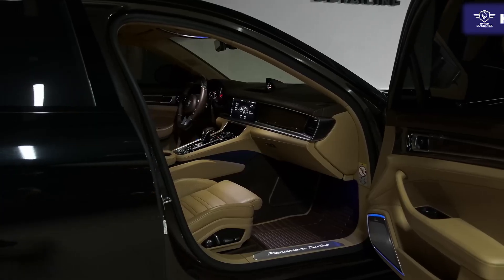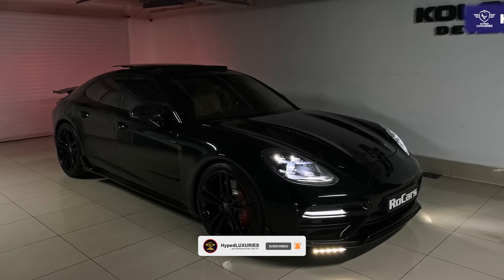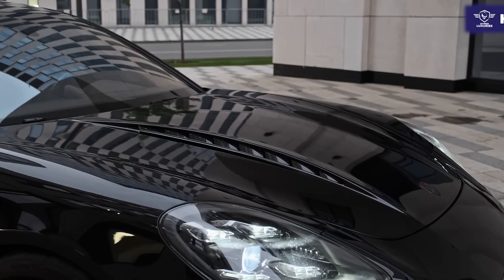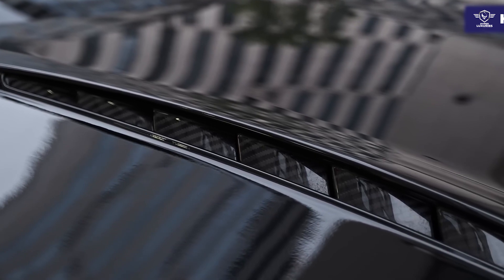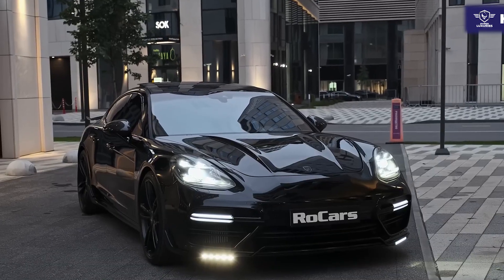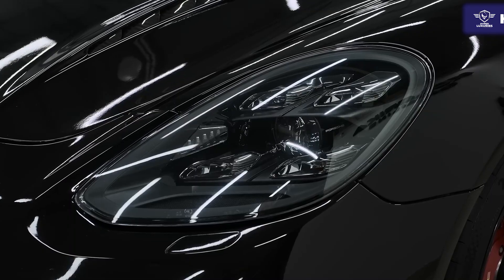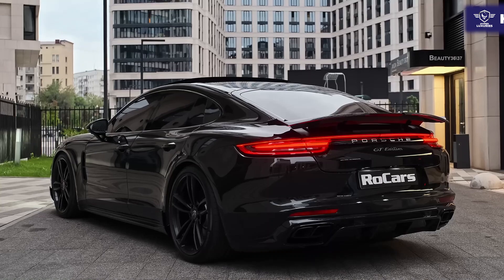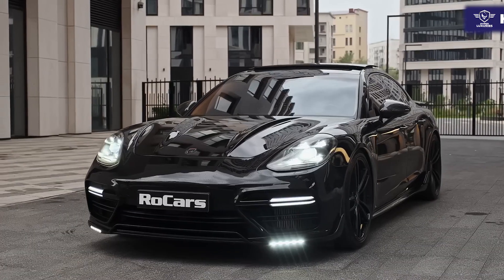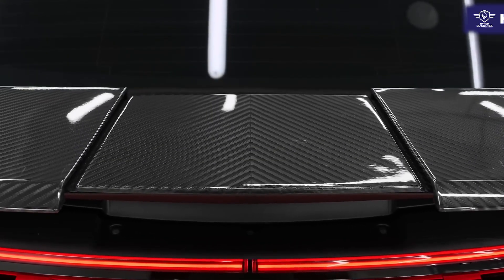The Panamera is also available with a wide range of additional technology, safety, and customization-oriented features. These include but are not limited to the Platinum Edition for the Panamera, Panamera 4, and Panamera 4E Hybrid, which adds special interior and exterior trim, unique 21-inch wheels, and a few extra standard features such as adaptive cruise control, surround view camera system, four-zone automatic climate control, blind spot monitoring, soft-close doors, night vision camera system, middle rear seat, ventilated seats, massaging seats, and a premium audio system.